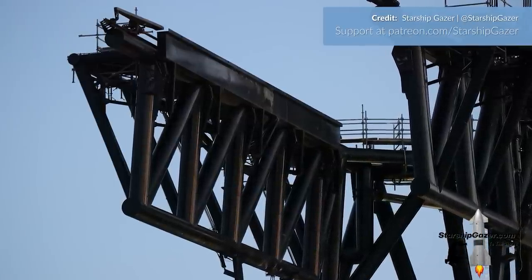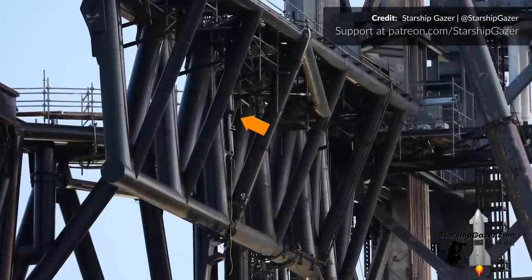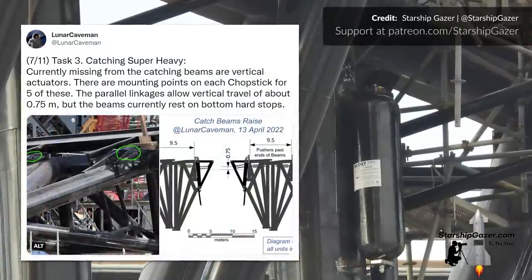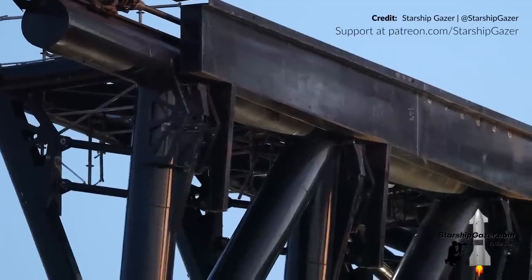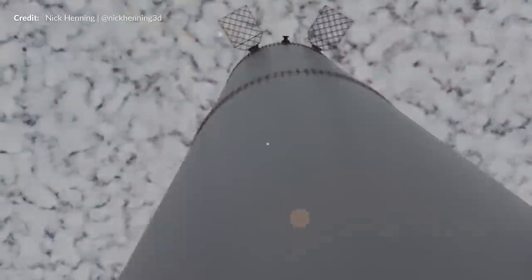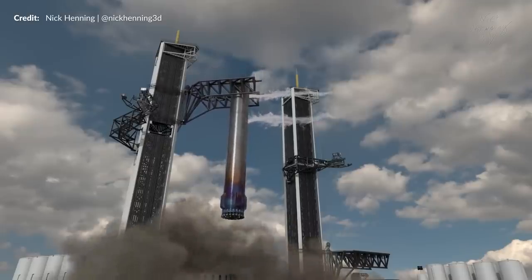Starship Gazer tweeted out a series of photos showing that a lot of new work was being performed on the chopsticks, specifically a shock-absorbing catch system. He confirmed that this system will adjust to cushion the impact when boosters and Starships are caught by the arms. Back in April, Lunar Caveman on Twitter mentioned that the vertical actuators were missing from the catching beams, which as of this week are being installed. There are mounting points on each beam for five actuators and the parallel linkages allow vertical travel of about three quarters of a meter. This new setup is going to allow the beams to move down quicker than the chopsticks themselves to absorb the impact of the booster touching down on those arms.